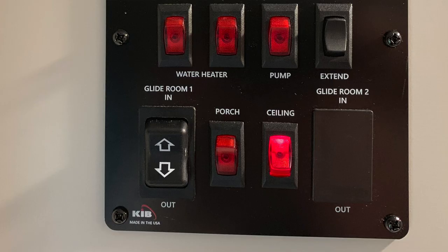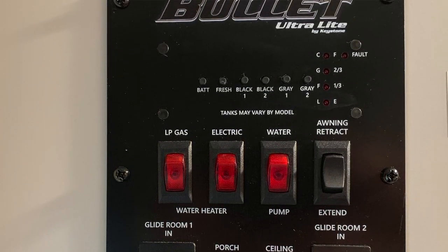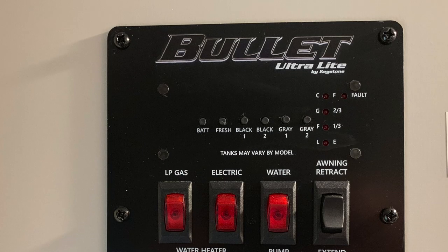A few more things I really like about the Keystone: the water heater controls. To turn on the electric element in the R-Pod water heater, you actually have to go outside and flip the switch there. On the Keystone, that's all done inside on the panel — no need to go outside if it's raining. It's also got a nice master light switch control. The ducted heat is great, and importantly it also has ducted AC, which is much quieter in the Keystone versus the R-Pod.